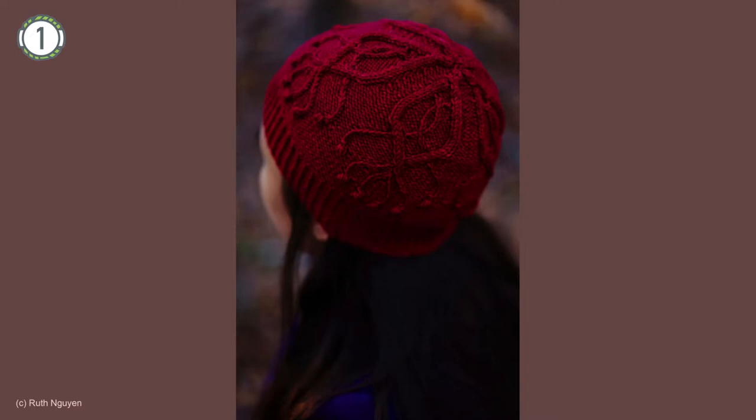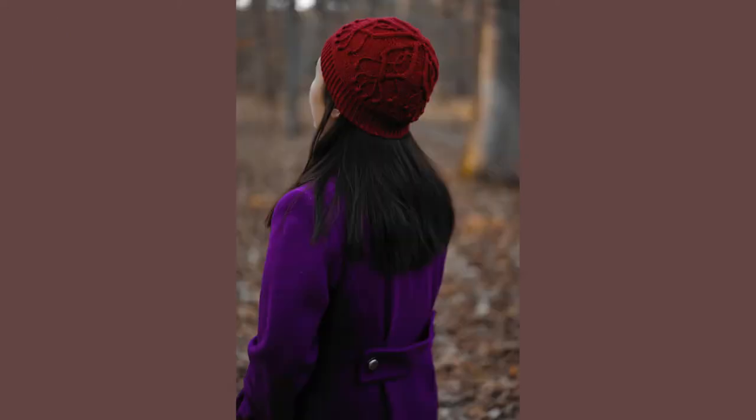The Fallen Embers hat is by Ruth Nguyen of Red Earth Design Studio. What amazing texture in this cabled hat — the yarn used makes the pattern just sing with warmth and cosiness. Ruth has used Yarn Baker merino nylon DK in colour pimpernel for the sample. It's a DK superwash merino nylon blend and you can see the smooth gloss of the superwash making the cables really pop.